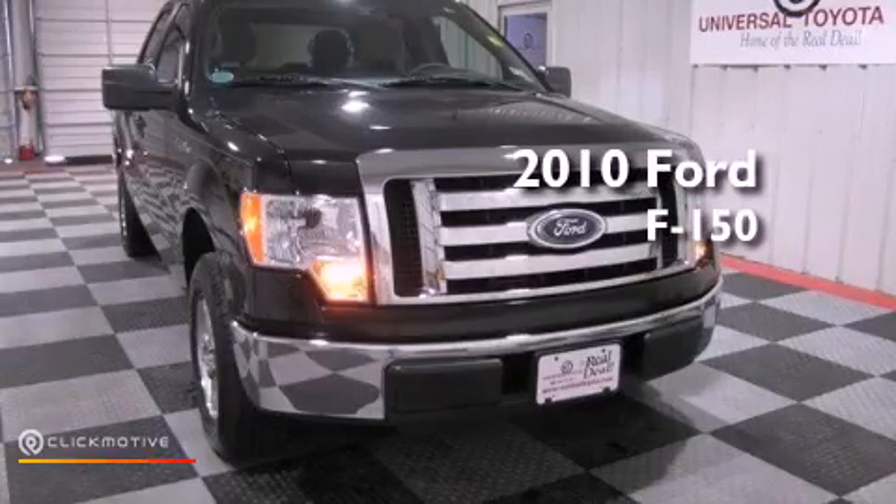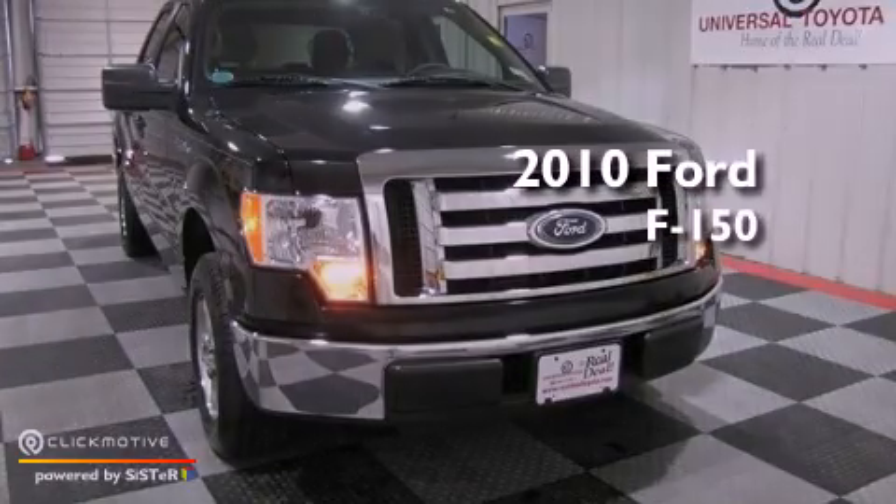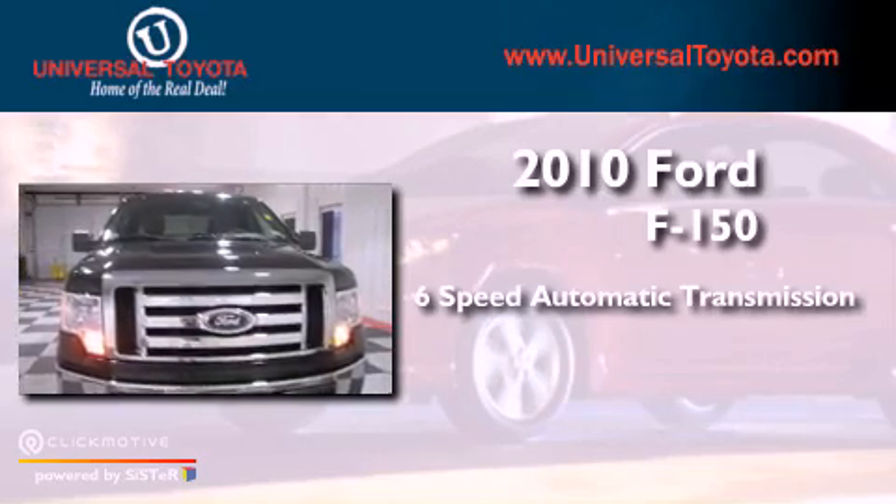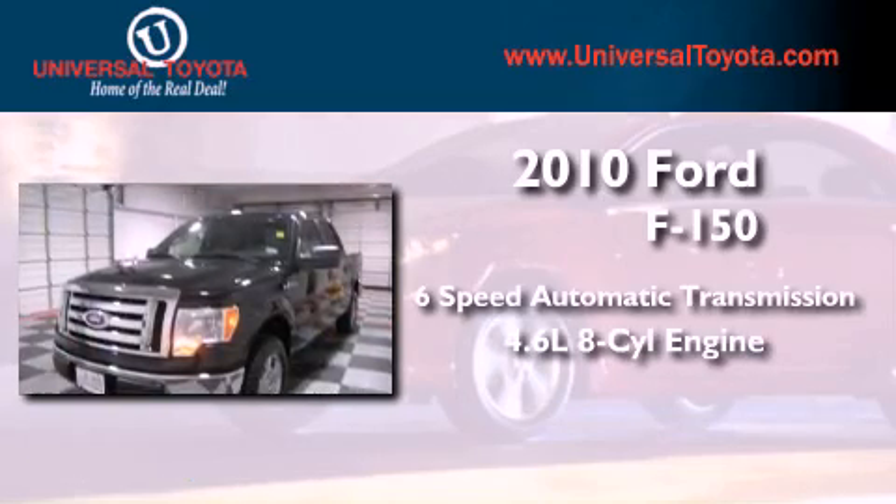This is a 2010 Ford F-150. This vehicle has seating for 6 adults and a 4.6-liter V8.